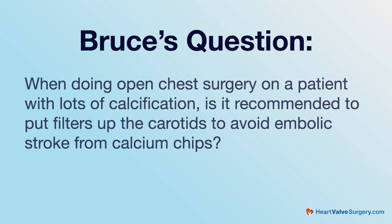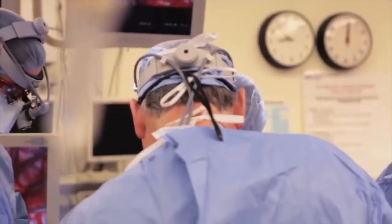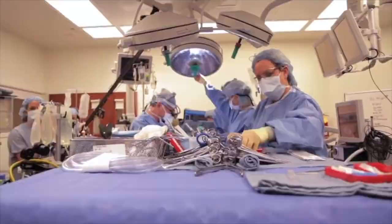So be careful about choosing your surgeon — they should be pretty experienced in doing that. The next question from Bruce, Dr. McCarthy, is: when doing open chest surgery on a patient with lots of calcification, is it recommended to put filters up the carotids to avoid embolic stroke from calcium chips? It's not necessary to do the filters at that time, because what's happening is the heart is stopped — we have this cross clamp that stops it. We're working inside the heart, we remove that calcium, and then we're super careful about removing any of it. We have these high power suction devices that we use, and we irrigate with saline so that we remove all of that calcium before we start up again. So the filter wouldn't really help too much with that.